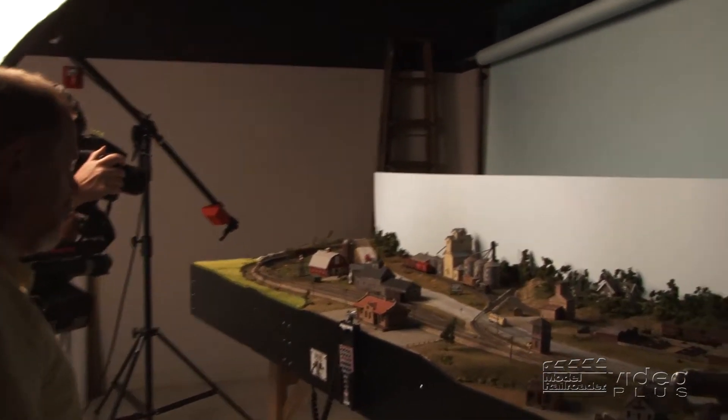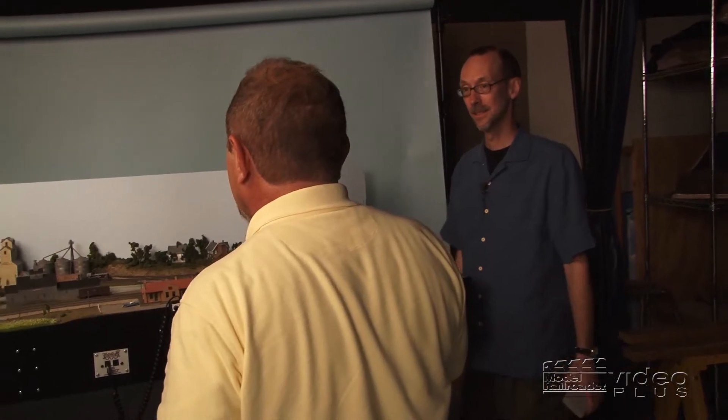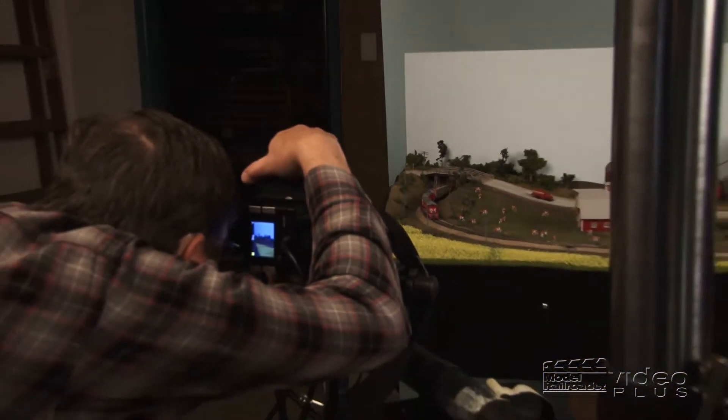And we actually finished this one on time this time, didn't we? We did. We finished this one ahead of time, David. And what we're doing now is taking — we're going to take about 15, 20 photos of just a variety of areas in the layout.